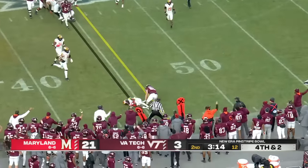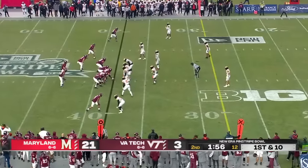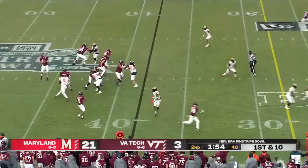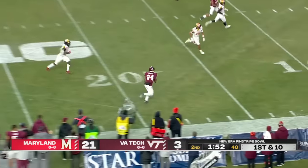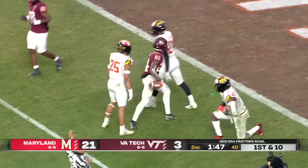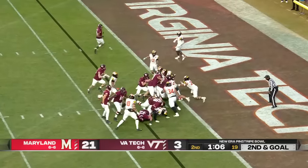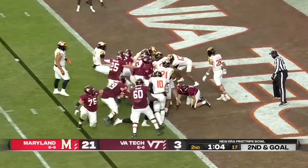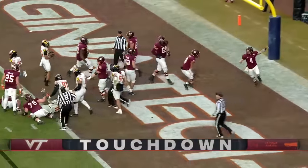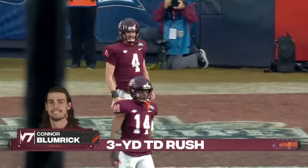Fourth and two — what a grab and a first down for Virginia Tech. All three timeouts remaining for both Virginia Tech and Maryland. Fake to Blackshear, he's got him wide open — Virginia Tech. Malachi Thomas out of the backfield, right up the middle, Blumrick going to take it in and it's going to be a touchdown, Virginia Tech. What a drive for the Hokies — and flags on the play after Blumrick takes it in.